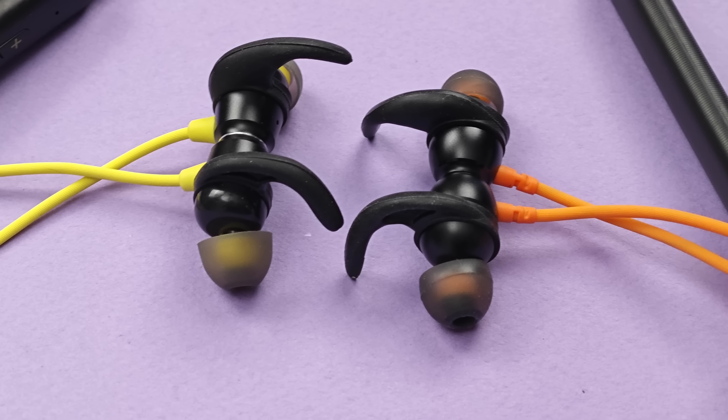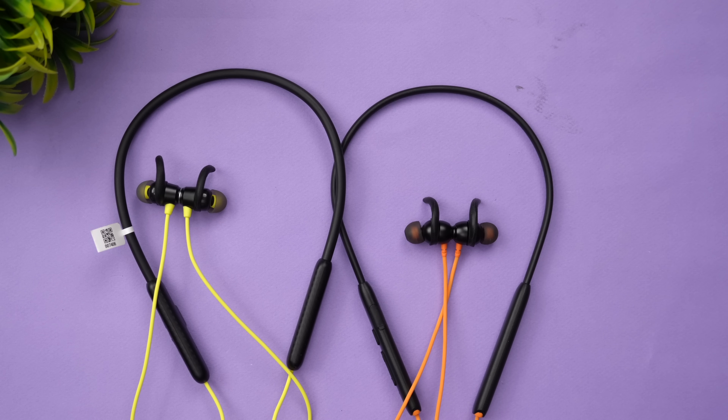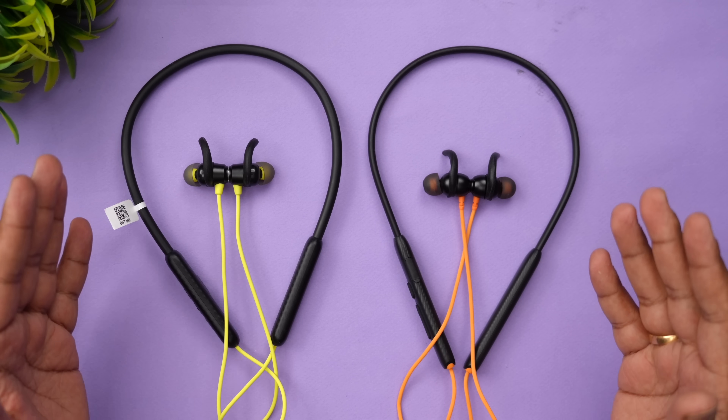Talking about comfort and fit — both earphones are pretty good, but personally the Probuds N31 felt slightly more comfortable. That does depend on the person, but for me the Probuds N31 gave a good, secure fit and was not falling off, while the Boat Rockers 260 had a slight tendency to feel less secure — though it didn't actually fall out.